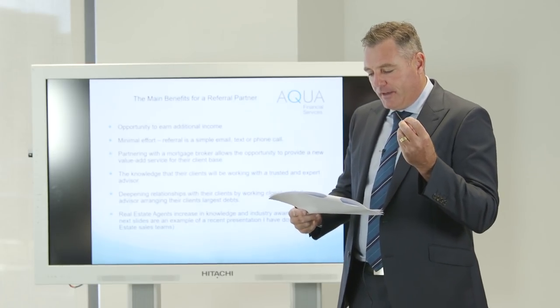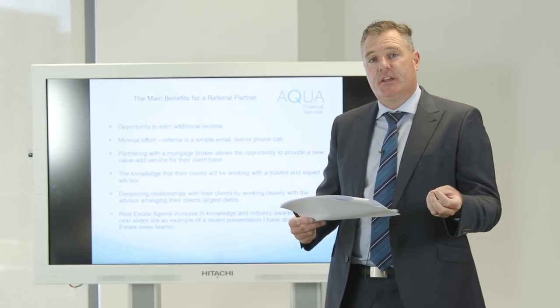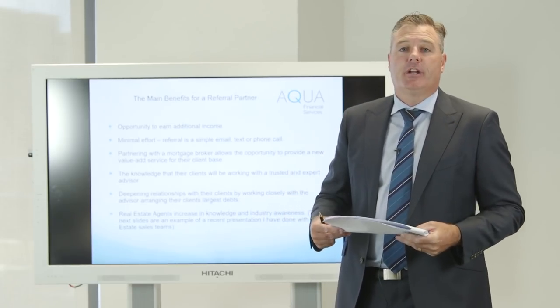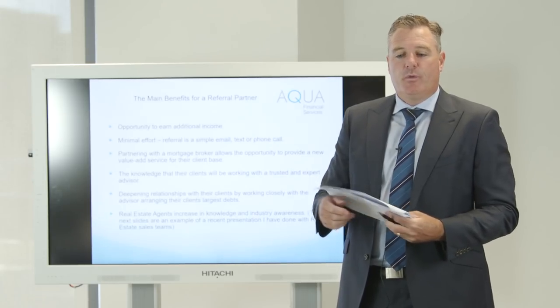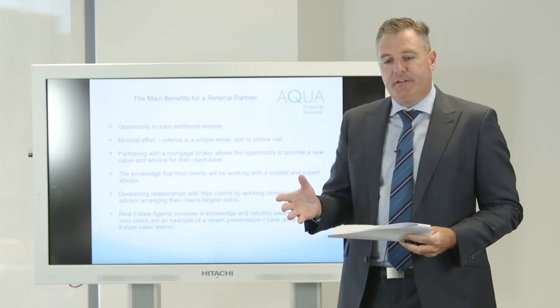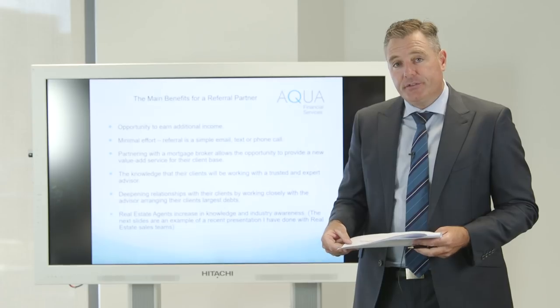In terms of other benefits, there's the benefit of additional income. We pay for our leads - I don't shy away from that in any way, shape or form. I think it's a really good incentive for the real estate agents to refer to us.